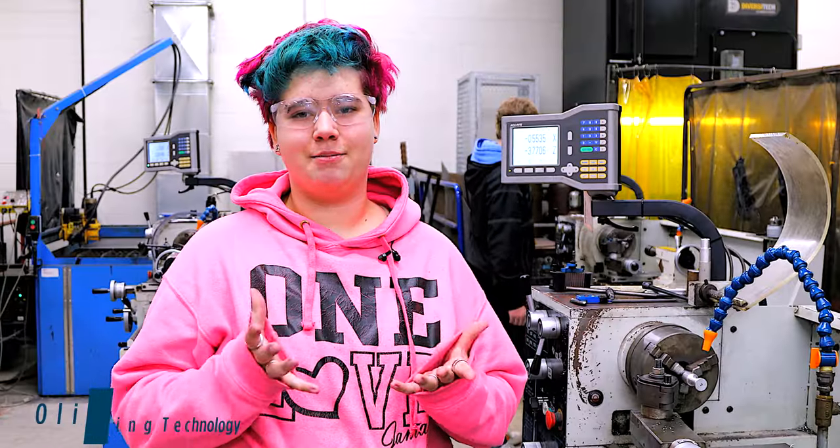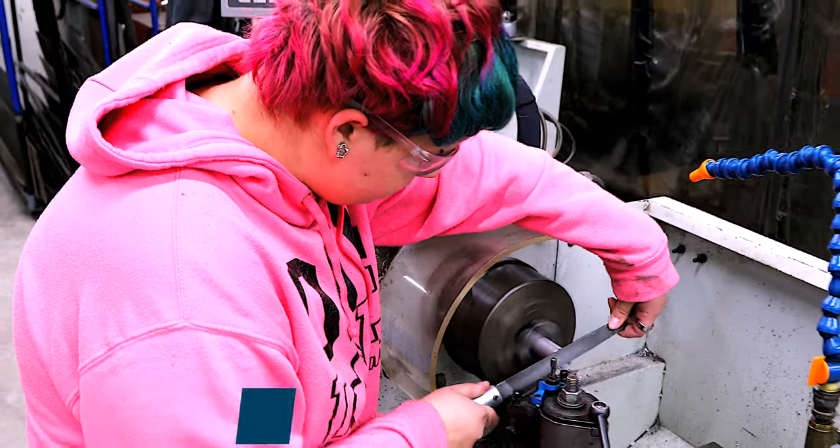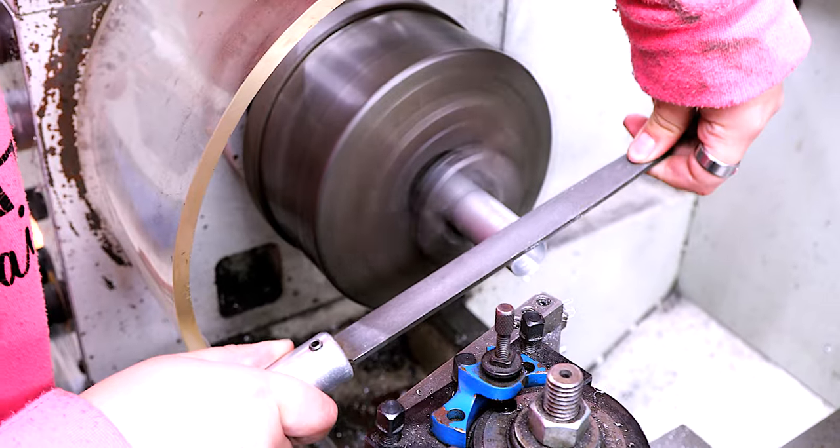I take tech because I really enjoy working with my hands and I enjoy metalworking — it's something I kind of want to do in the future as a career. A few things I've made are a few rings, and I made a screwdriver once.